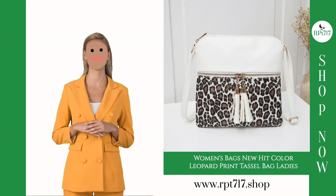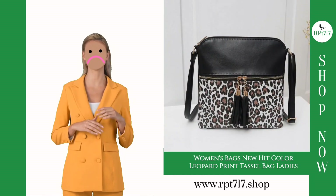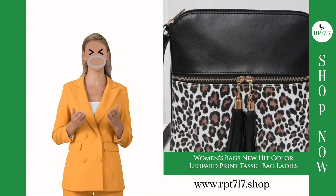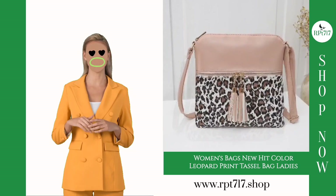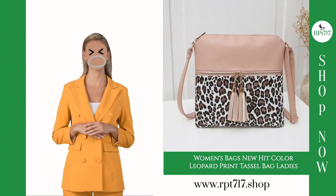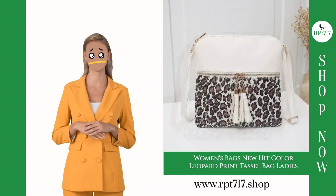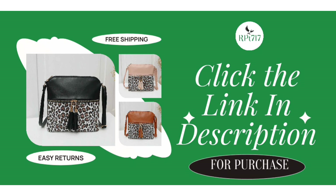Ready to make a stylish statement? Click the link in the description to make this Women's Bags Foreign Trade New Hit Color Leopard Print Tassel Bag yours. Experience fashion, quality, and exceptional service all in one place. Thank you for joining us today, and we can't wait to see you carrying this fabulous bag with confidence and style. Stay fashionable, and don't forget to subscribe to our YouTube channel for more exciting fashion-related videos.